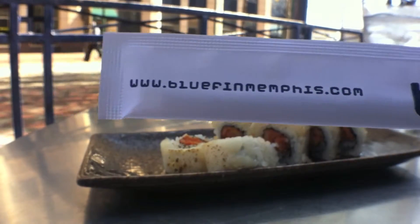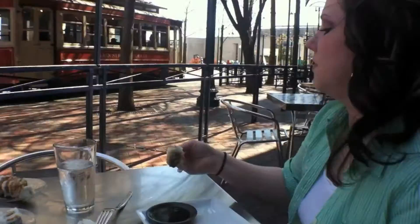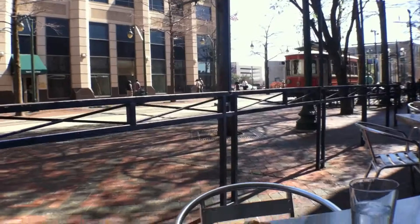Grab a trolley, grab your family, grab a sofa and some sushi for you, or flatbread pizza for the kids. Get downtown and save 20% off Bluefin Sushi Bar.